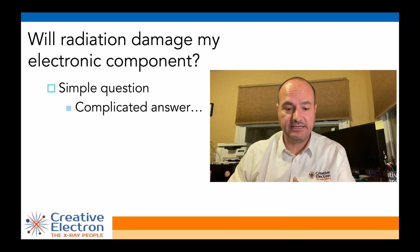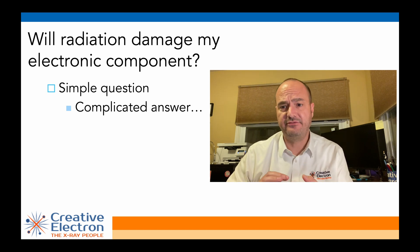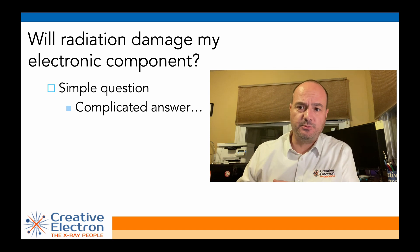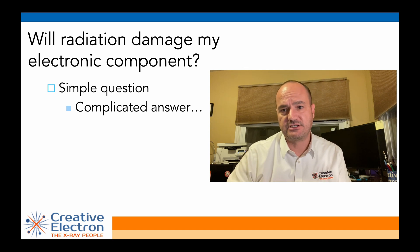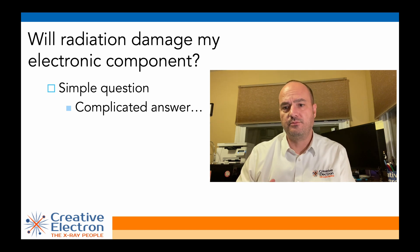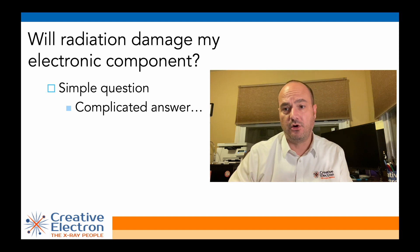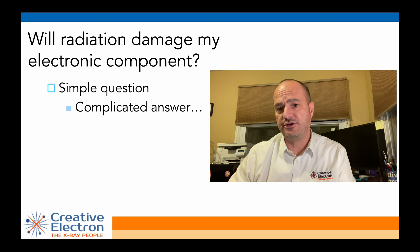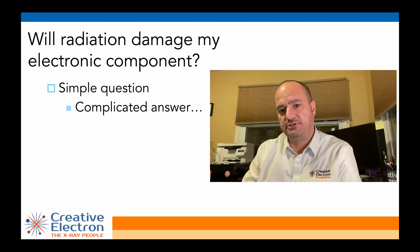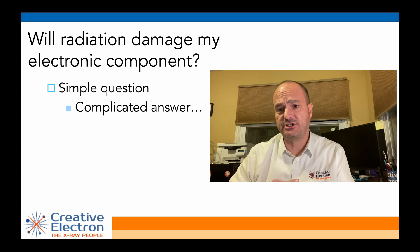Because the answer will depend on, among other things, the type of component you're looking at, and even the type of technology your component was built on. If a 0.8 micron process with HP or a 0.25 micron process with TSMC, the same amount of radiation will have different impacts on these different types of technologies. It will also depend on what kind of radiation you're going to be subjecting your component to, and not only that, how much of that radiation as well.